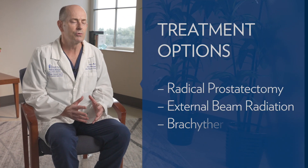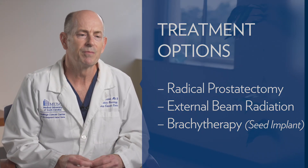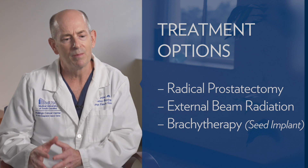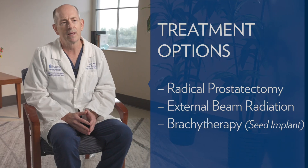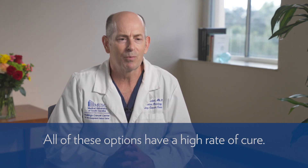There are many management options for intermediate risk prostate cancer. We typically talk about three different approaches: surgery or radical prostatectomy, radiation therapy — either a seed implant by itself, external beam by itself, or a combination of both. Importantly, all of these options have a high rate of cure. Your chances of dying of prostate cancer in the next 10 years are around 1% with any of these options.